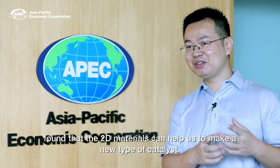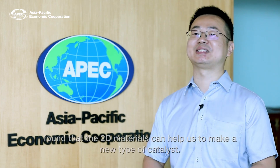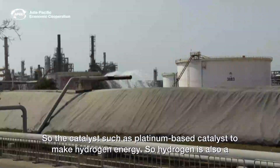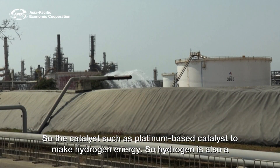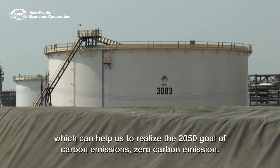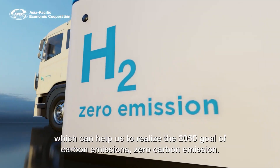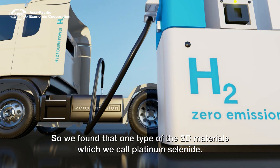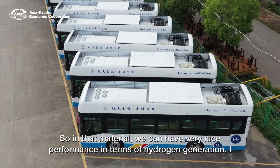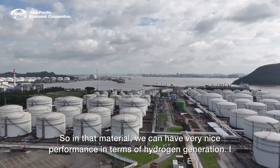We also found that 2D materials can help us make a new type of catalyst, such as platinum-based catalysts to produce hydrogen energy. Hydrogen is a sustainable green energy which can help us realize zero carbon emission by 2050. We found that one type of 2D material, which we call platinum selenide, shows very nice performance in terms of hydrogen generation.